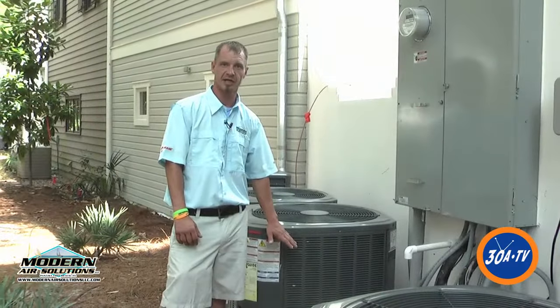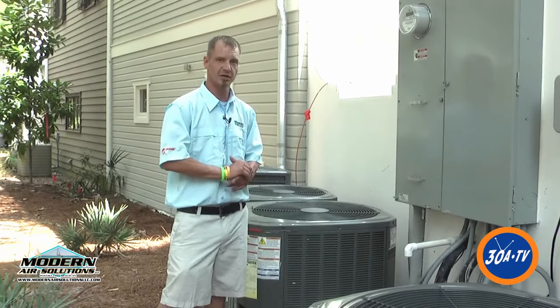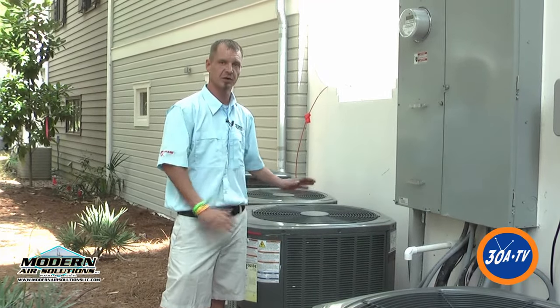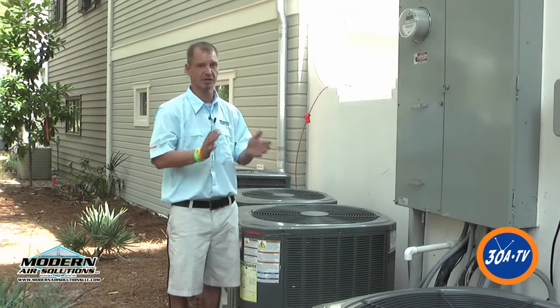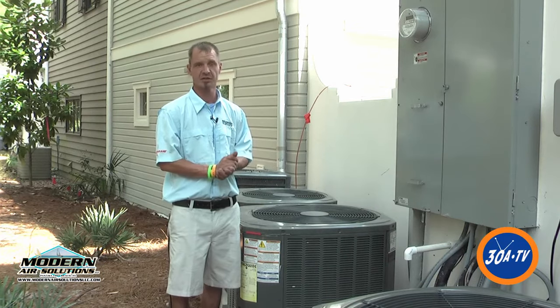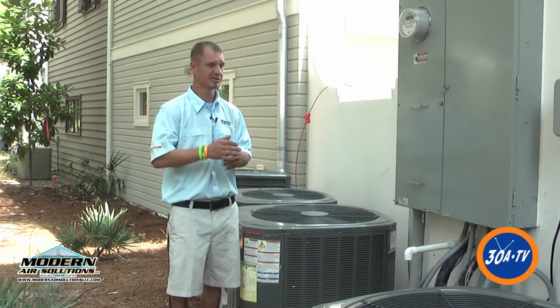On these units here, we actually come out and check the Freon. Now, these systems are sealed systems when we install them. They come in two pieces — this part and the part inside — and they solder into these lines. If anybody tells you, 'Oh, we just had to top off your unit,' that means you've got an issue. You should never have to add Freon to these.